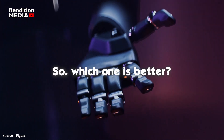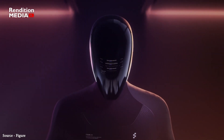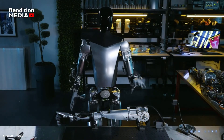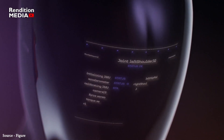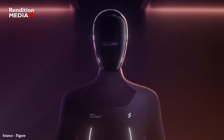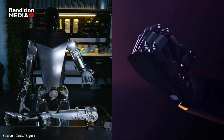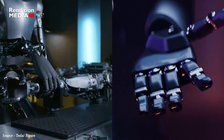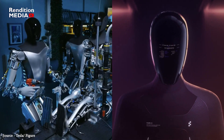So which one is better? It's hard to say at this point, since both of these robots are pushing the boundaries of what's possible with humanoid robotics. Tesla's Optimus has the advantage of being backed by one of the most innovative and successful companies in the world, while Figure Zero One is the first commercially available general purpose humanoid robot. Regardless of which ends up being more successful, both robots are a testament to the incredible advancements being made in AI and robotics, and we can only imagine what the future holds.